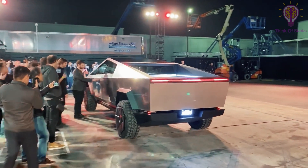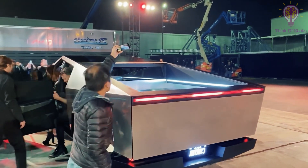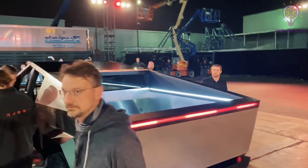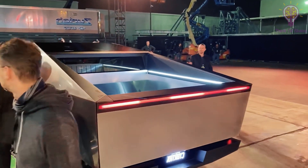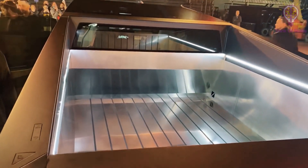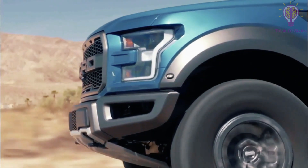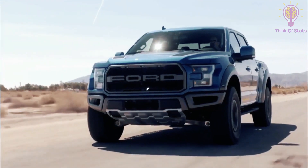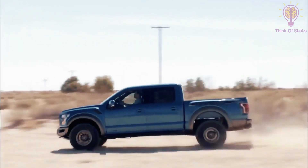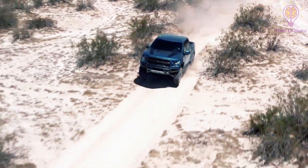The single-motor RWD version of the pickup should do 0-60 mph in under 6.5 seconds. The dual-motor AWD cuts that down to under 4.5 seconds. Tesla's most powerful Cybertruck, the tri-motor AWD, should do that in under 2.9 seconds, the automaker claims. To put that into context, Ford's F-150 Raptor, a performance truck much loved by eager drivers and pickup fans, can do 0-60 mph in around 5.1 seconds.